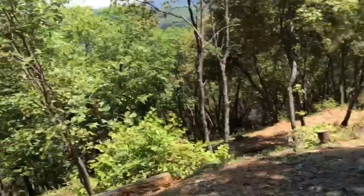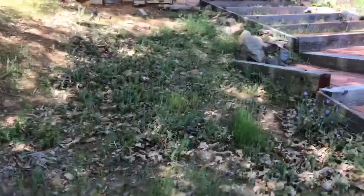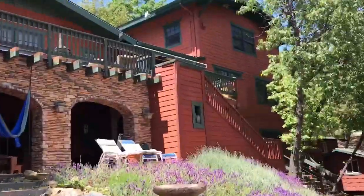Did I just hear a turkey? Yeah, there are turkeys near us! And this is the back of the house.